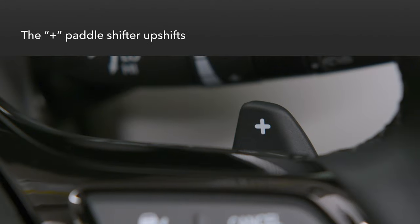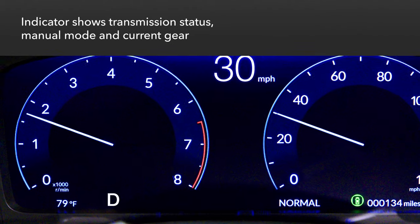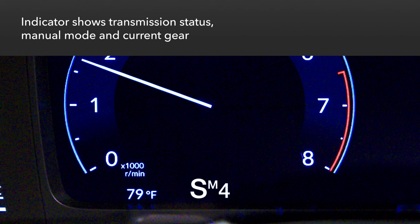Likewise, the one on the right side with the plus sign triggers an upshift. In addition to showing whether drive or S-mode has been selected with the transmission buttons, the indicator in the instrument panel also displays an M when manual mode is in use. Also shown is which gear is engaged when in manual mode.